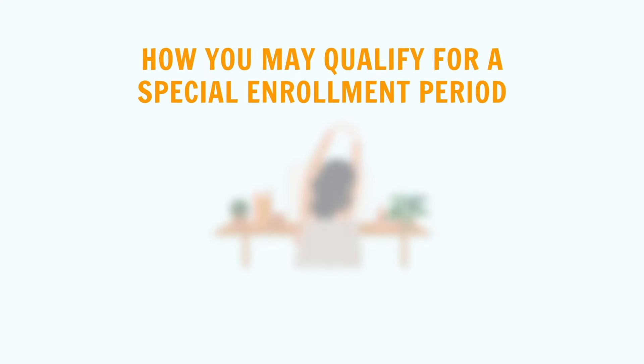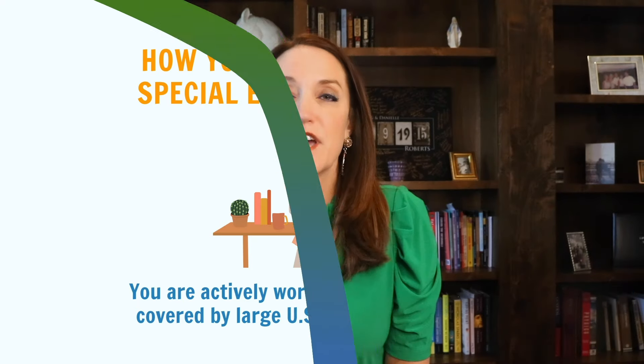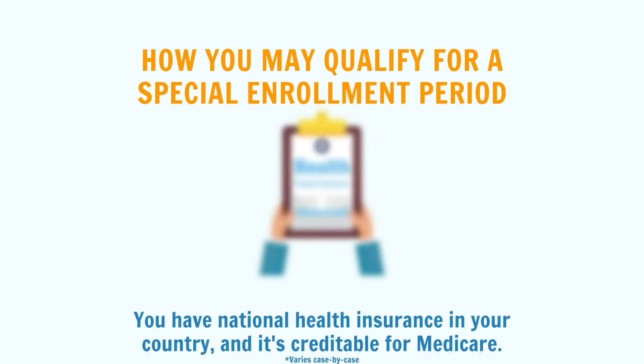When you have creditable coverage from a large employer with more than 20 employees, you can delay Part B past age 65. That creditable coverage gives you a special enrollment period to apply for Part B later when you lose that active coverage. However, the creditable coverage needs to be at least as good as Medicare's coverage. You will want to contact Social Security to let them know if you are actively working overseas at age 65 and you're covered by U.S. employer coverage. If the coverage is creditable for Medicare, then you can delay Medicare with no penalty while you are actively working. It's also possible that you may have national health insurance in the country where you are living, and that may be creditable for Medicare.